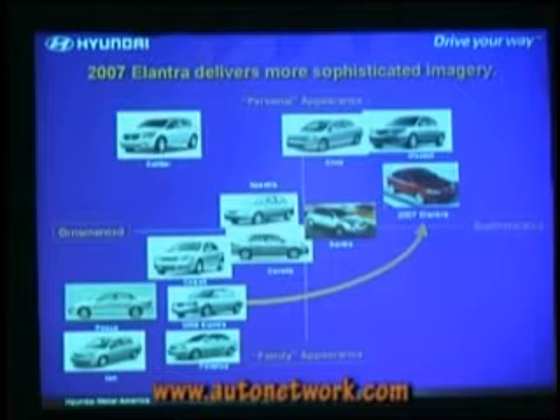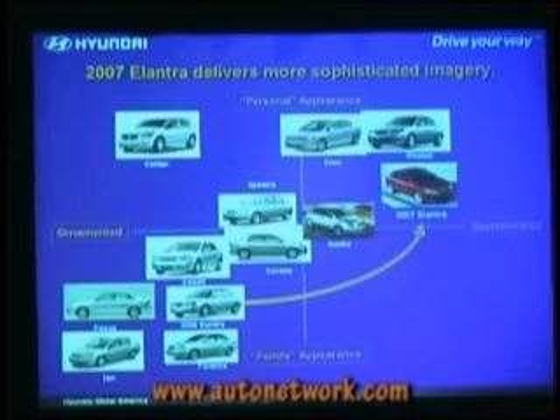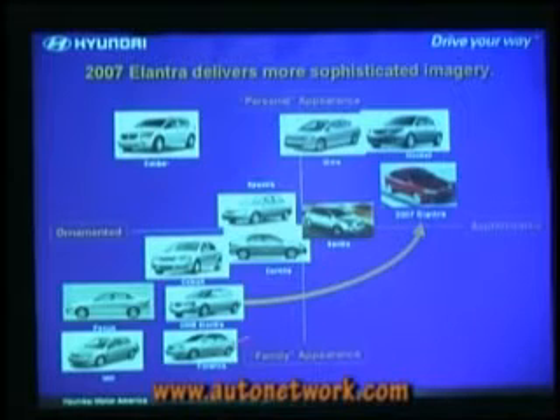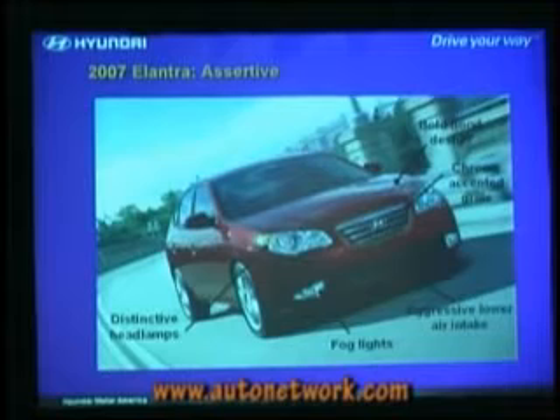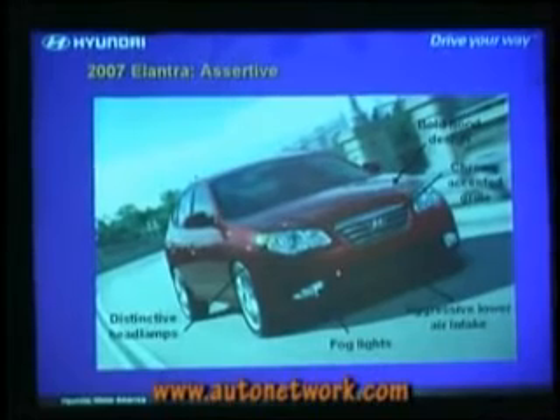Just from an image standpoint, we've gone from a fairly conservative family appearance with the old Elantra to a more sophisticated, personal, certainly more expressive design with this new Elantra. It has a lot of the new evolving Hyundai design language. Very strong, distinctive headlamps. The hood has perhaps not quite as bold as the Tiburon, but it does have some sculpture to it.